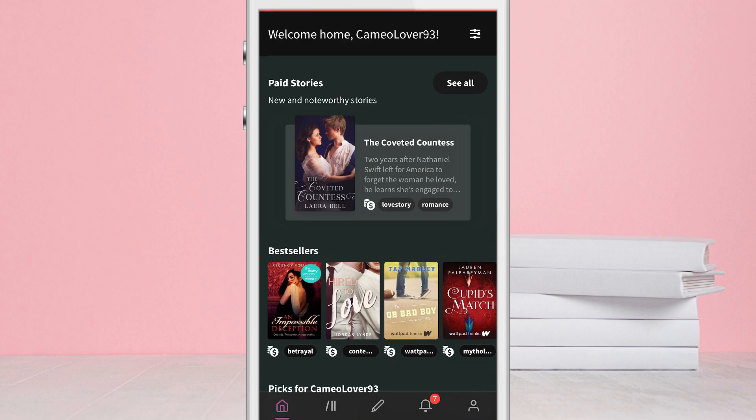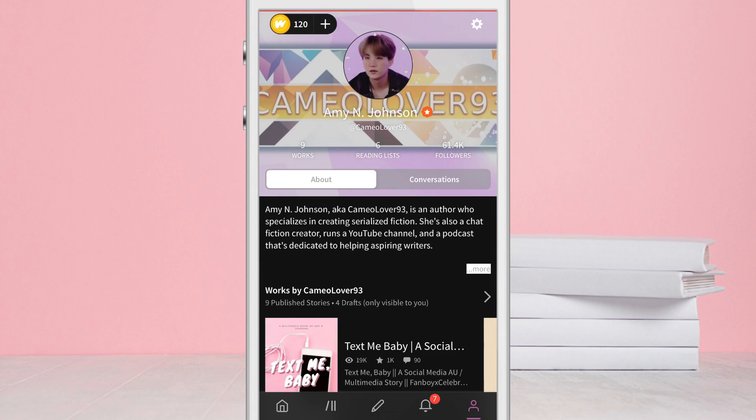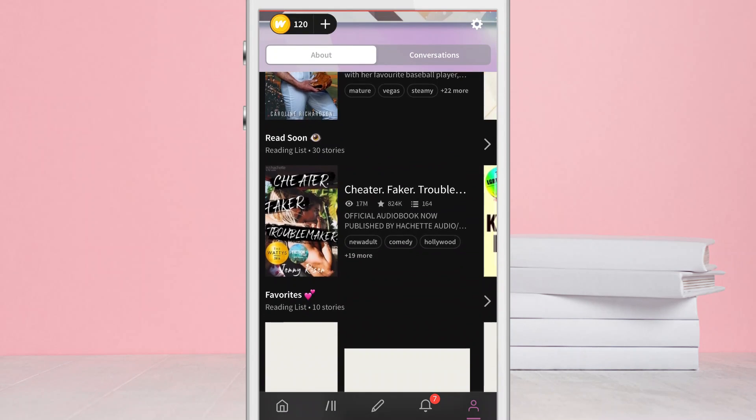Hey guys, welcome back to another video. As you can tell from the title, Wattpad has finally released the update that many of us have wanted, myself included, and that's giving us Dark Mode on the Wattpad app.